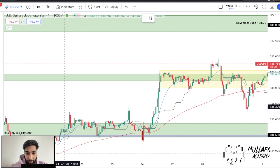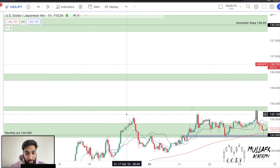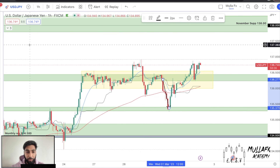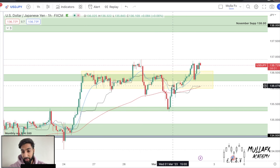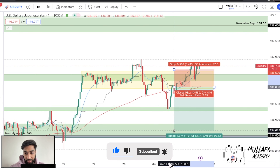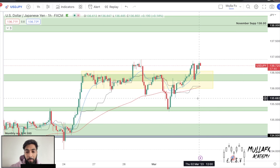Look at this area right here - price rejected over here, price rejected over here. It's not the strongest level but we did see some rejection, and what did price do? It got back to the area and bounced right off. You could have easily been in a trade here. A lot of traders probably looked for a retest and put sells here with a stop loss just above and a target down below - a normal, really nice trade. But price stopped you out because you didn't look at the market structure.